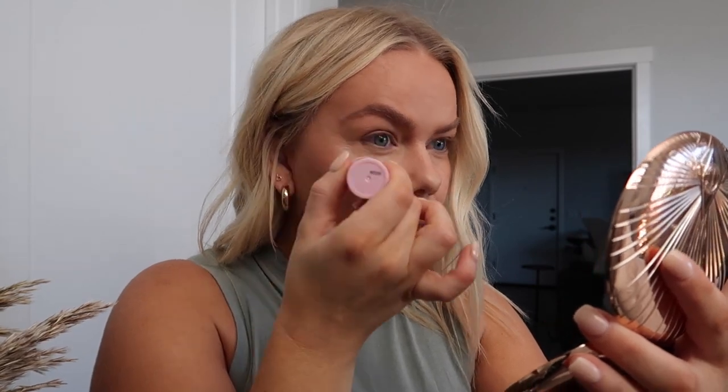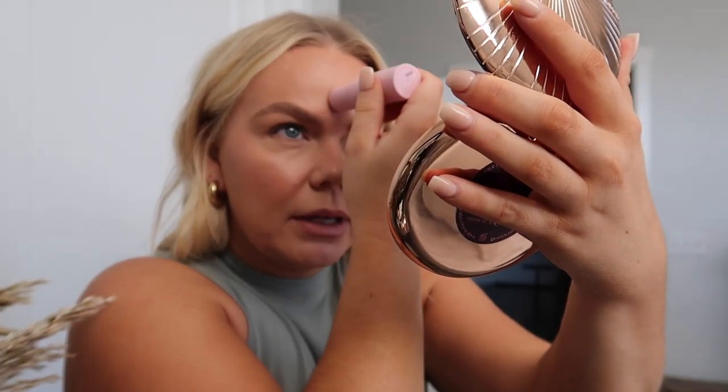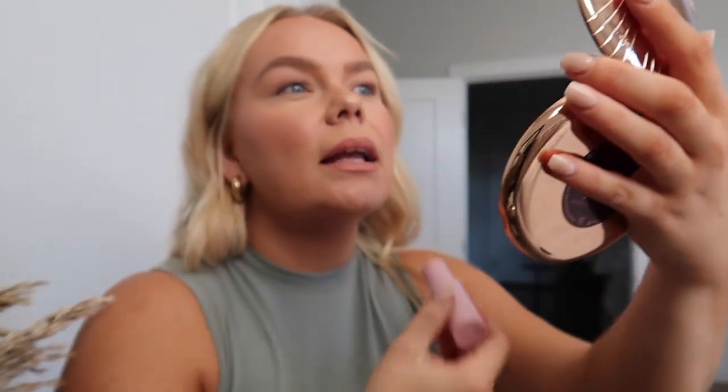I've also been loving this Tula eye brightening under eye balm. If I get a little heavy with powder under my eyes, this gives it a dewy look from within. I wear a highlighter too, but this gives a whole different look. I put it on under my makeup or over my makeup depending on how much powder I've used. It makes me look so much more youthful right here — I love it. I'll link all of this down below.